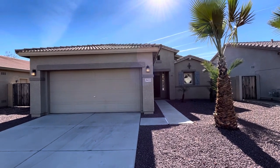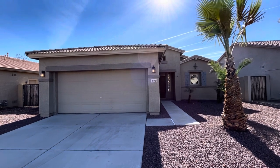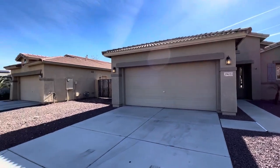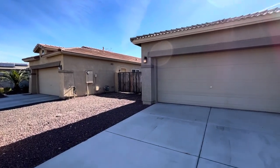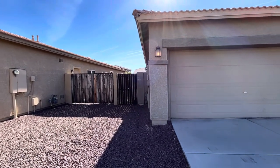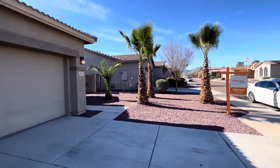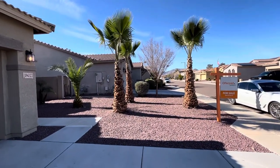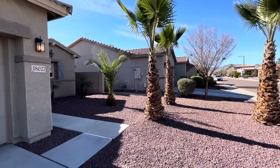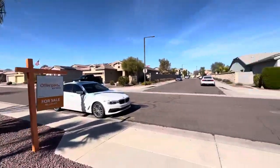Hey everybody, Dustin Bradley here with Bradley Brothers. Today we're in Surprise, Arizona. We're going to take a look at this four bedroom, two bathroom home. This home is 1,767 square feet, built in 2015 — a pretty dang new home. The lot is 5,891 square feet. HOA is about $66 a month. They have put some money into landscaping with these palm trees. It's got a two-car garage and it's listed at $389,000.